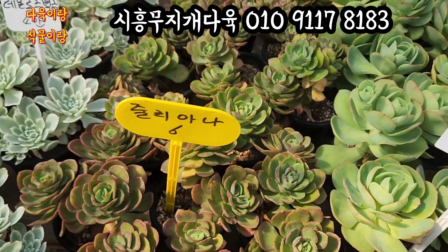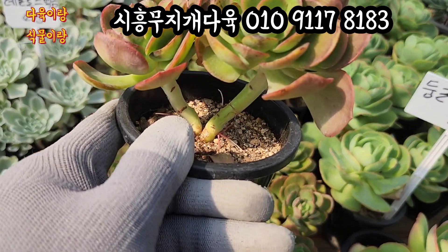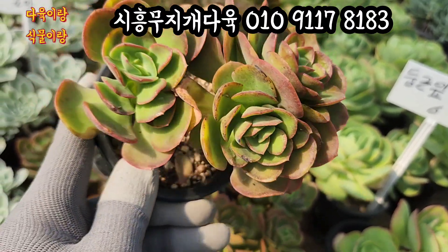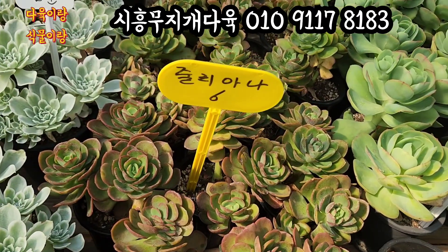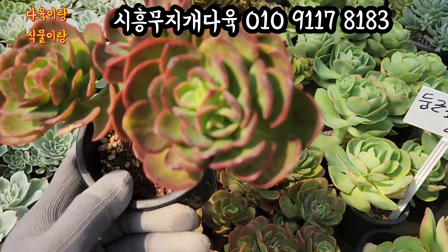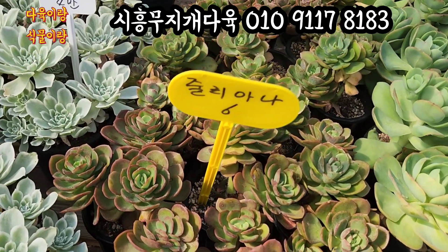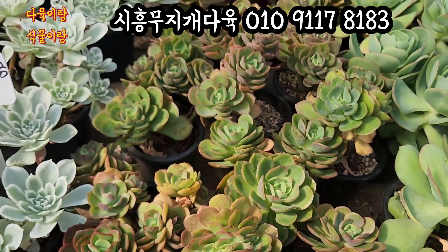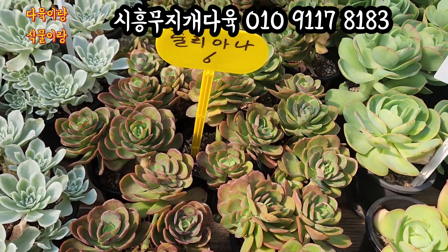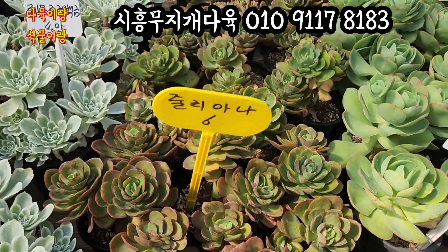줄리아나입니다. 새빨갛게 물드는 줄리아나 오늘 6,000원이에요. 목대가 이렇게 튼실한 아이고요. 여기 얼굴에서 분지하면 또 생기고 분지하면 또 생기고 이렇게 마구마구 늘어나는 줄리아나, 얼굴 두수가 상당히 많습니다. 이 아이는 여기에서 또 분지를 해서 얼굴 또 하나가 쌍둥이로 나오고 있어요. 잎장 끝에서부터 이렇게 빨갛게 물드는 줄리아나, 새빨갛게 물드는 유아이 6,000원씩 올려드릴게요.